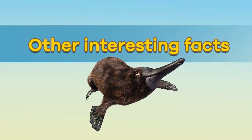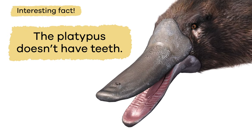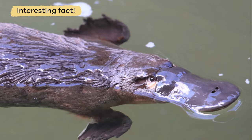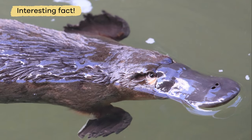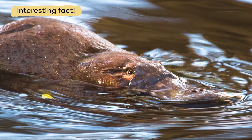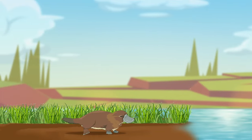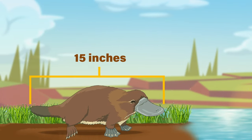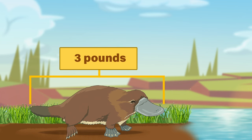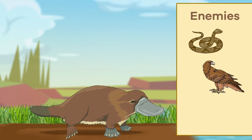Here's an interesting fact: the platypus doesn't have teeth. So as it shovels mud and silt into its bill, it also captures gravel and small rocks. These are used to chew and grind food. The platypus is a small animal that grows to about 15 inches in length. Adults weigh about 3 pounds. The enemies of the platypus are snakes, birds, and wild dogs if they wander onto land.